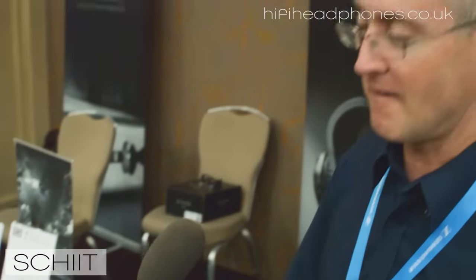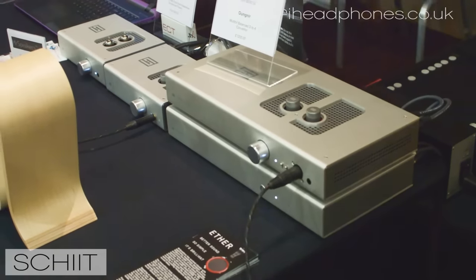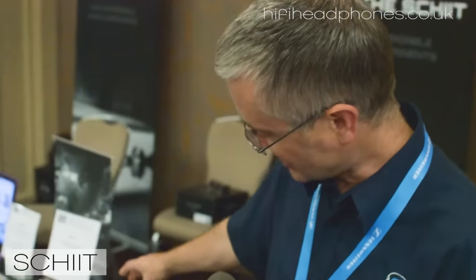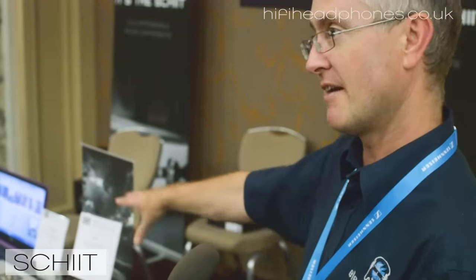Here today we have the newly launched Mjolnir Tour 2 and the Gungnir Multi-Bit DAC. These are both balanced headphone amplifiers and DACs. This also has Schiit's solid state tubes called Lisst, which are basically — if you want — tube inputs normally for the input stage, but if you want a fully integrated solid state amplifier, you just put the solid state tubes in. Similar to what the Lyr is, but a bigger balanced version.